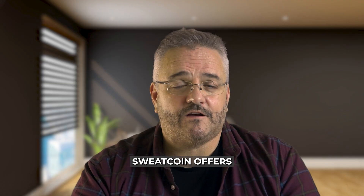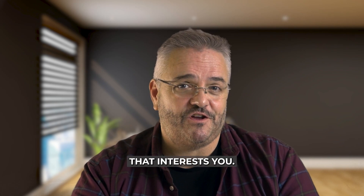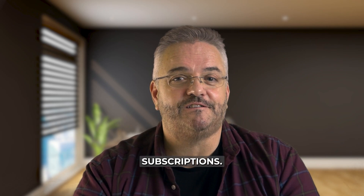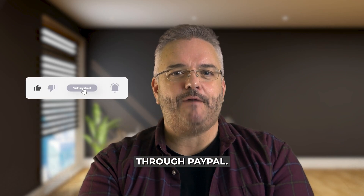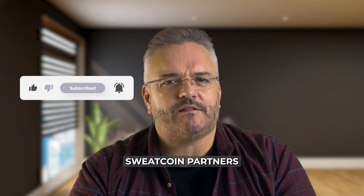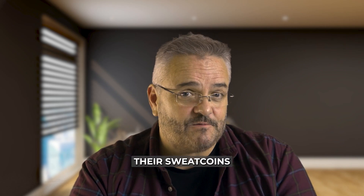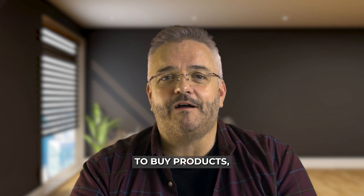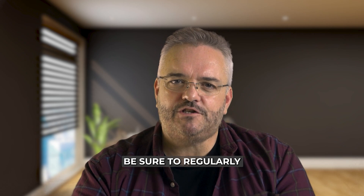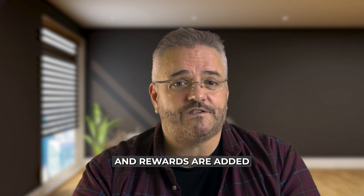What you can buy with Sweatcoins. Sweatcoin offers a variety of rewards, so you're sure to find something that interests you. Some popular options include fitness equipment, meal kits and digital subscriptions. You can also redeem your Sweatcoins for cash through PayPal, although this may require a larger amount of Sweatcoins. Sweatcoin also partners with charities and non-profits, allowing users to donate their Sweatcoins to a good cause. Be sure to regularly check the marketplace, as new deals and rewards are added frequently.